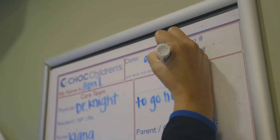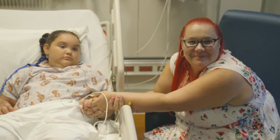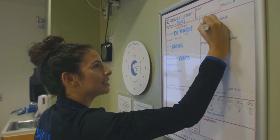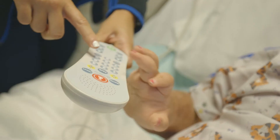A whiteboard lists the date, your child's name, the names of the physician and nurse, the plan of care, and patient goals. Your child's room includes a call light and a phone number to reach the nurse if needed.